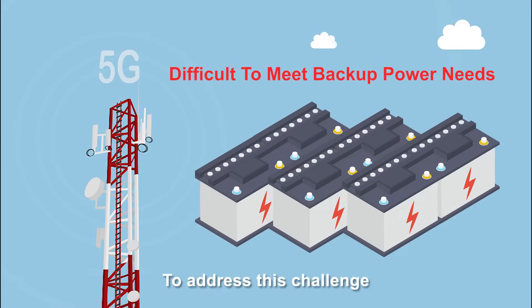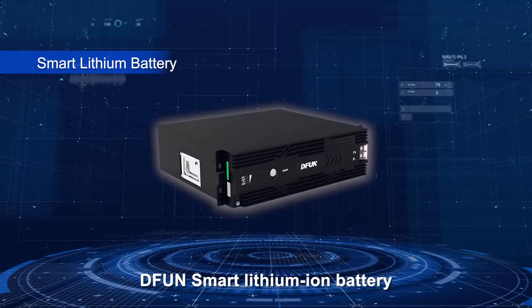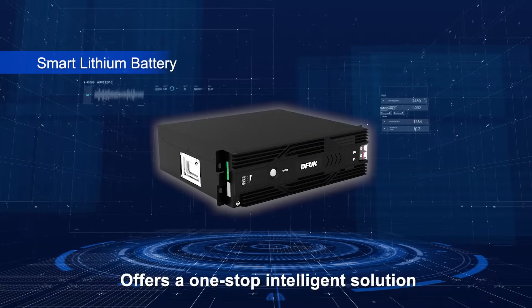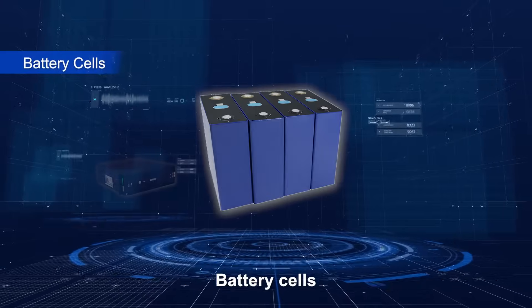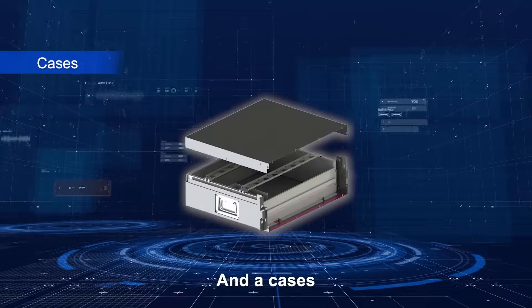To address this challenge, D-Fun's smart lithium-ion battery offers a one-stop intelligent solution. The product consists of battery cells, a smart BMS, and a case.